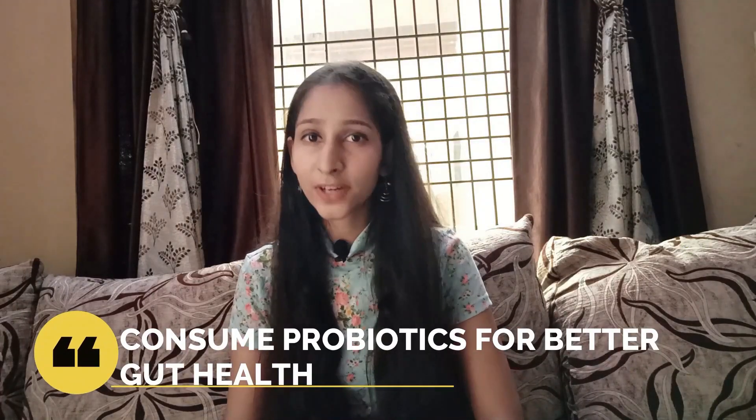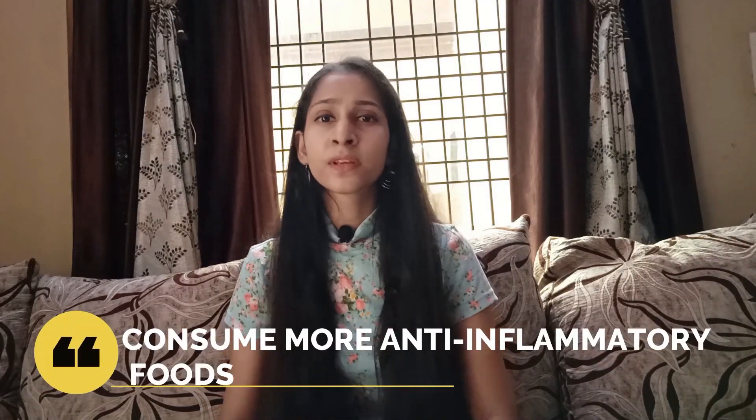You should definitely take probiotics like idli in your diet, because probiotics will improve your gut health and will help you reduce your weight and fight inflammation. You should also increase the intake of anti-inflammatory foods in your diet, such as turmeric and ginger — they will help you to fight inflammation, which is your enemy.